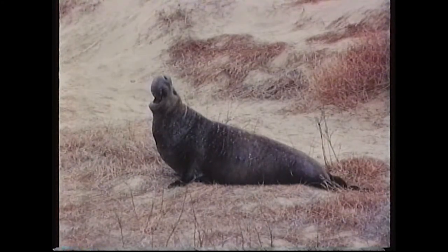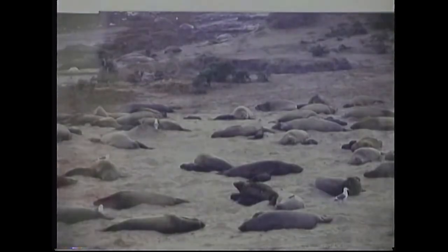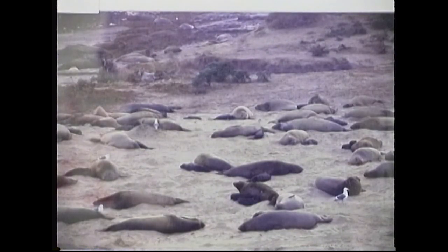This is an elephant seal, photographed on the coast of California, about 80 miles south of San Francisco. This is a rookery that belongs to that previous elephant seal. The females come ashore to give birth. You can see there are quite a few young ones there. The little black figures right next to the larger ones are actually little babies.